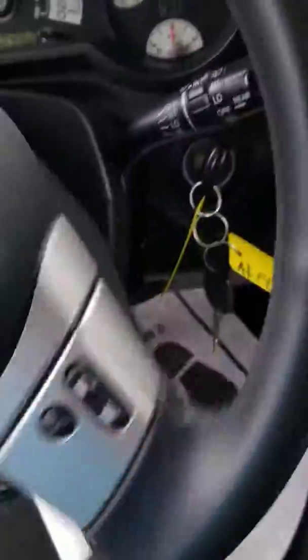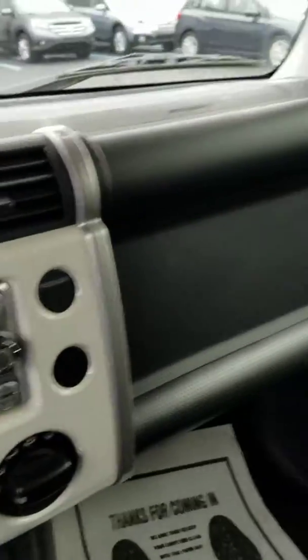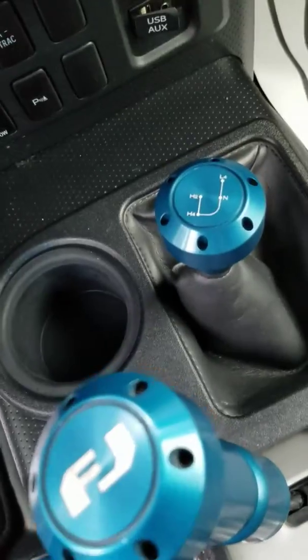The interior is very, very clean on this car — it's very nice and very well taken care of. There are obviously your four-wheel drive controls as well. We'll take a look at the back seat for you.